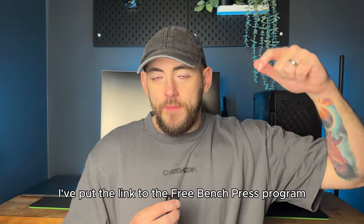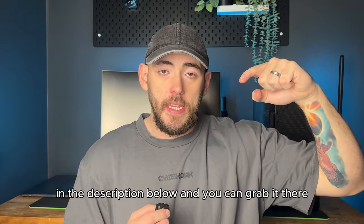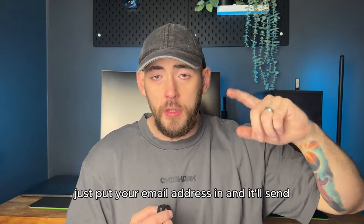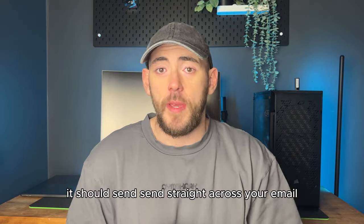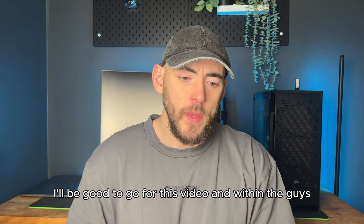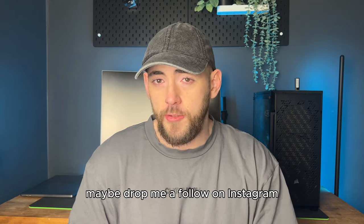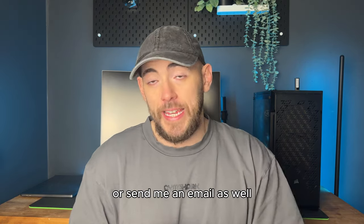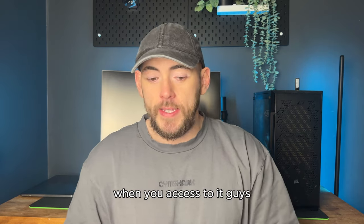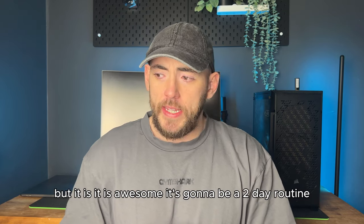I've put the link to the free bench press program in the description below and you can grab it there. It's real simple — just put your email address in and it'll send straight to your email. Within there, if you have any questions about it, maybe drop me a follow on Instagram, that's in the description below as well, or send me an email and I'll answer any questions that you have. When you get access to it, it's not editable, it will just be view only, so of course a lot of people can get access to it.